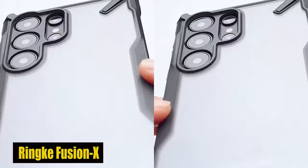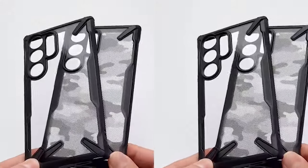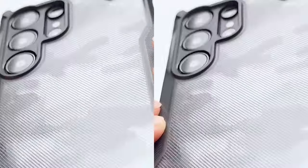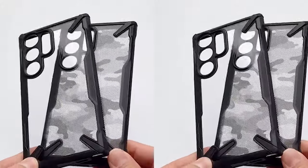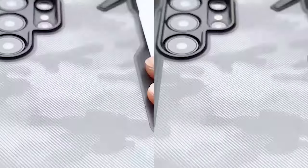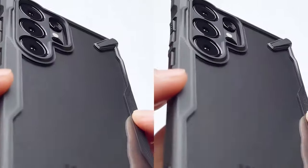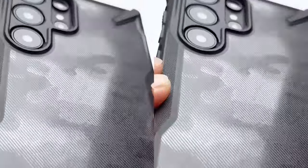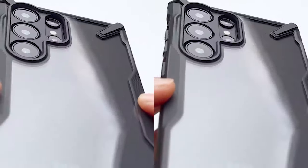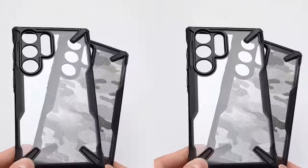Number 5: Rink Fusion X. The Rink Fusion X case is created with a blend of anti-yellow and clear polycarbonate back and flexible TPU frames. In addition to providing excellent shock absorption to shield your phone from accidental drops and impacts, this construction ensures that the back of your phone will remain crystal clear for an extended period of time. Say farewell to worrying about damaging your phone with this rock-solid shockproof protective cover. The precise cutouts on the case are specifically designed to give extra protection to the camera lenses of your S24 Ultra, with raised edges around the camera module guaranteeing that your lenses stay protected from scratches and impact.